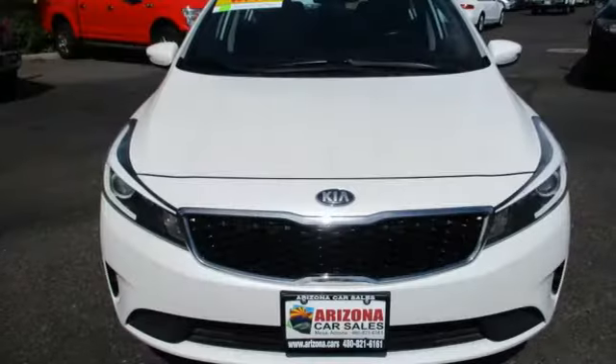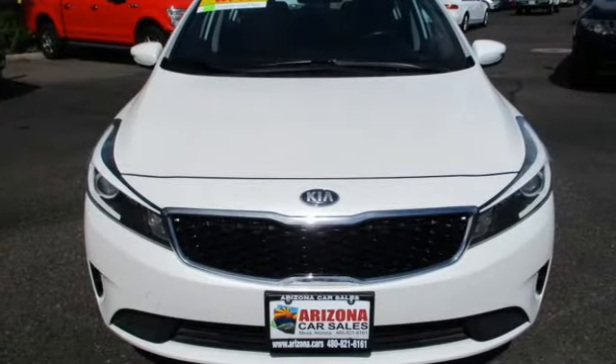Step into a Kia and be surprised. You'll never know till you try. Test drive it today.